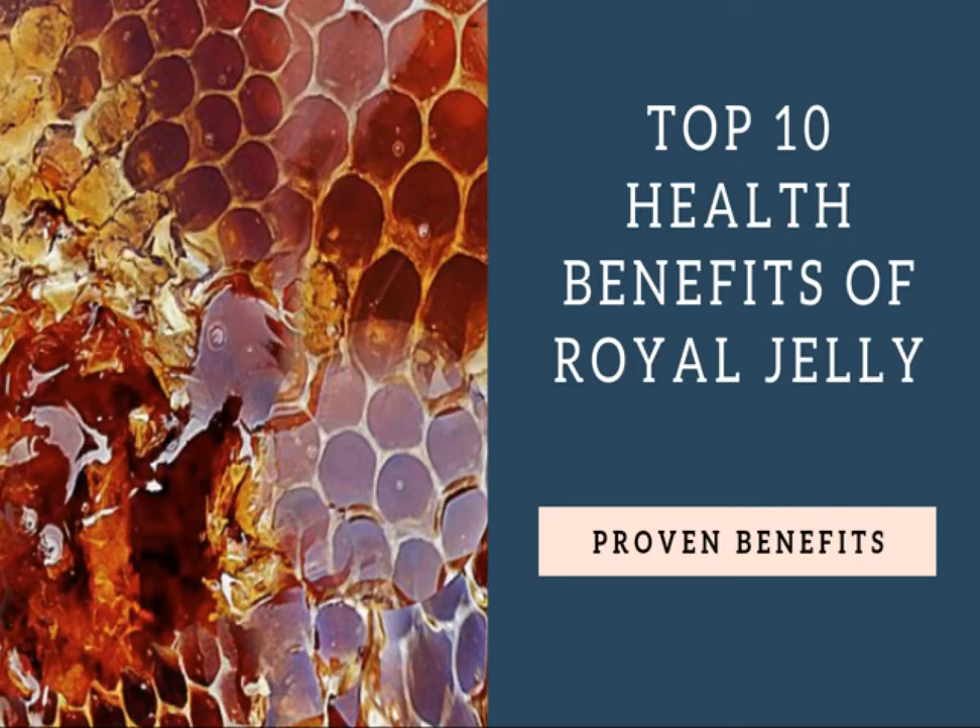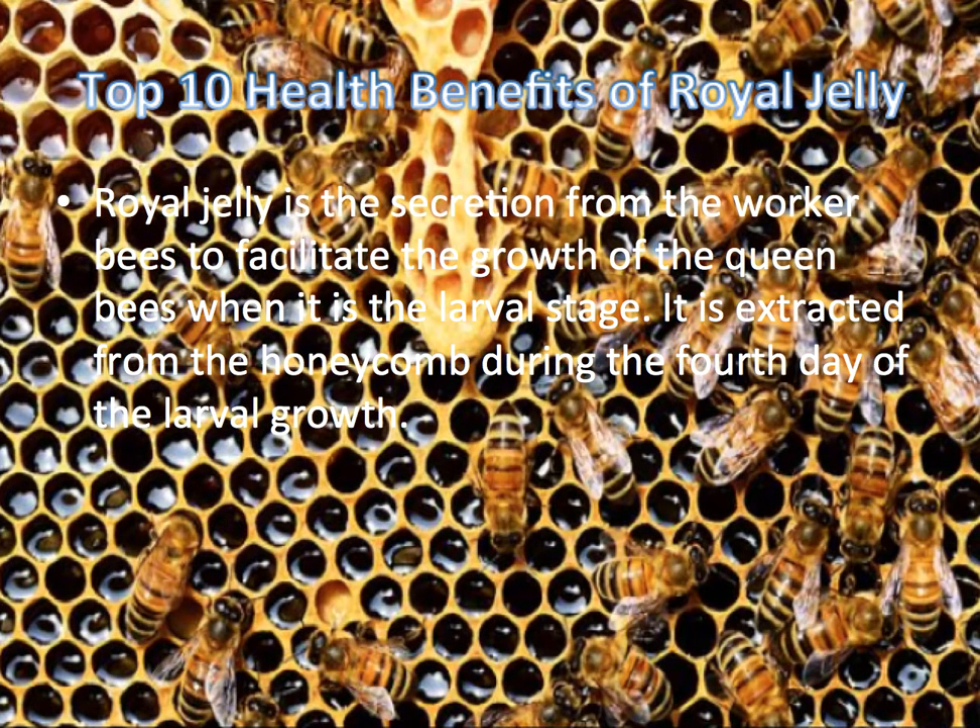To obtain the benefits of Royal Jelly: Royal Jelly is the secretion of worker bees to facilitate the growth of the queen bee when it is in the larval stage. It is extracted from the colony during the fourth day of larval growth.